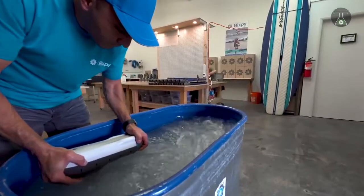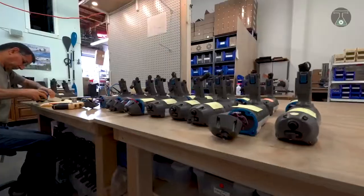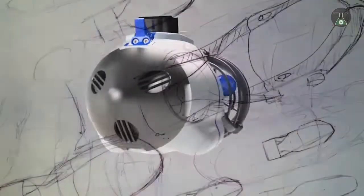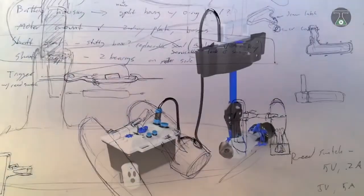One of the advantages of the Bixby Jet, especially when compared to other models, is the fact that it's extremely easy to carry. It's about the size of a one-liter water bottle and weighs as little as 900 grams without the power unit.